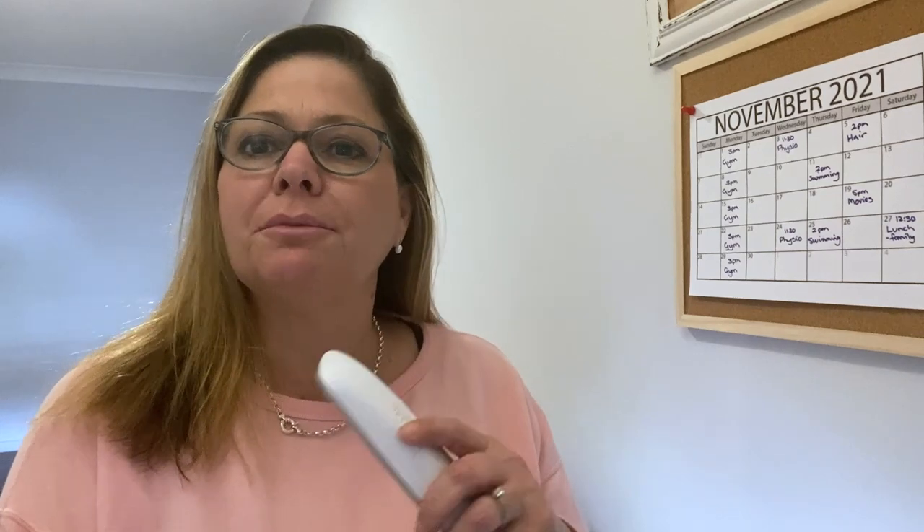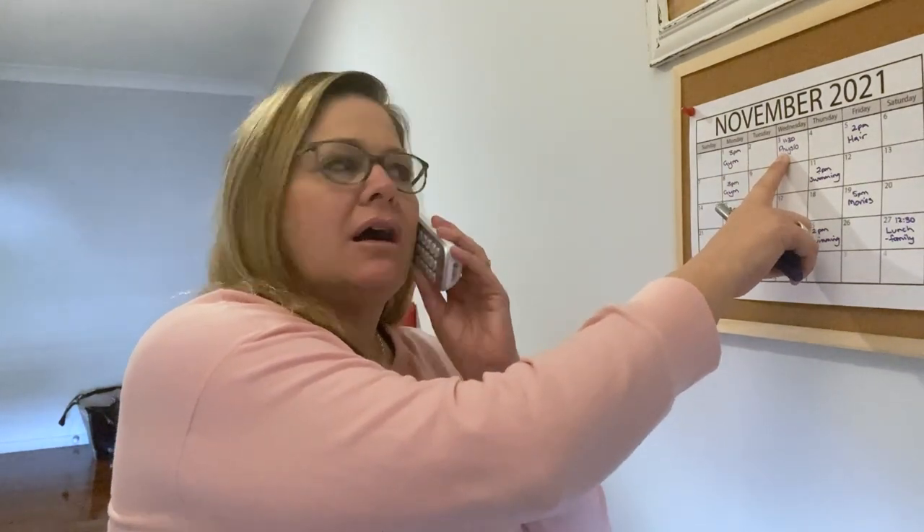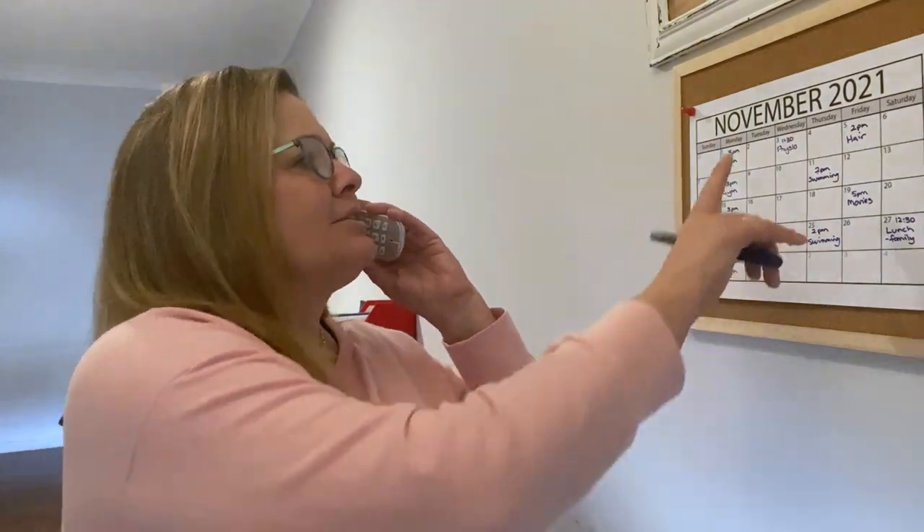Now I'm going to ring up and make an appointment to get my eyes tested. Hello, it's Jackie Do here. I'm wanting to make an appointment to get my eyes tested, please. Oh, Wednesday the 3rd of November at 11.30? I'm sorry, I can't do that time. Is there another time in the afternoon? At 3 o'clock? So, Wednesday the 3rd of November at 3 o'clock. Thank you very much. Goodbye.